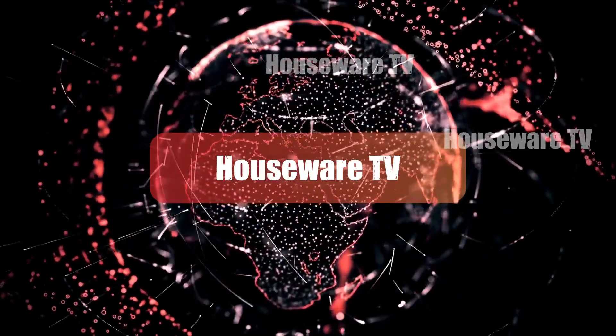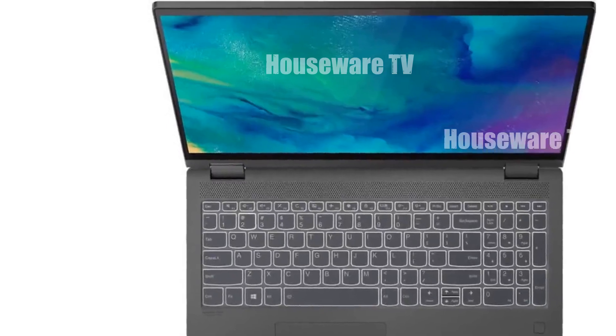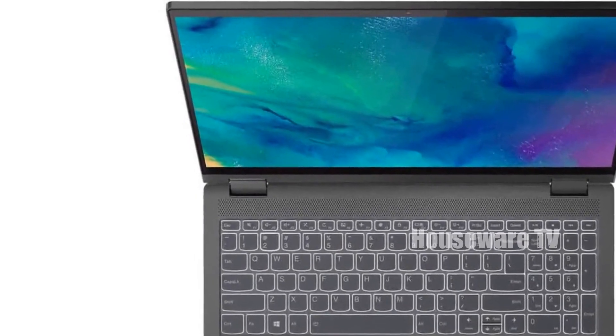Thanks for stopping by. Today I'm thrilled to present Laptop for Entertainment. Please let me know your thoughts and feelings in the comments section below. Every opinion counts and helps us grow.